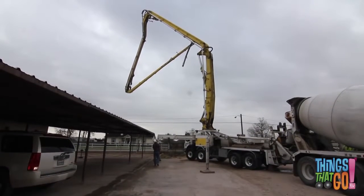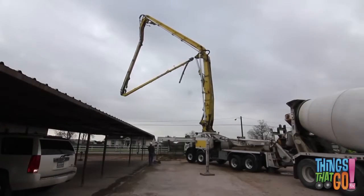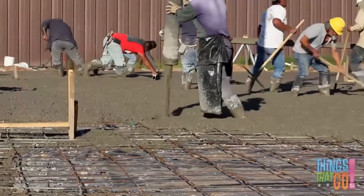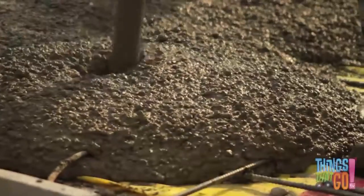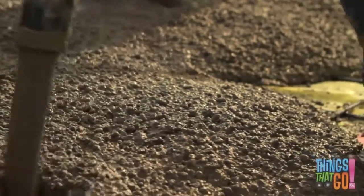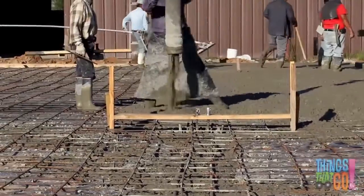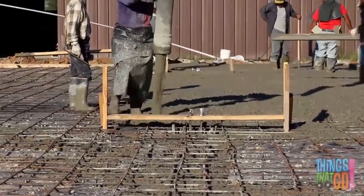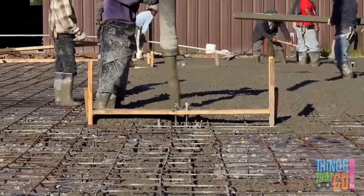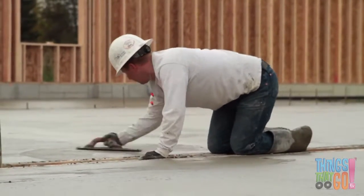For hard-to-reach places, concrete mixers get help from a concrete pump. A concrete pump has a large extendable boom arm with a hose — it sucks up the concrete from the mixer and pours it out of the hose. Now the builder can reach a really large area. Out pours the wet concrete — splodge, splodge! All that wet concrete is very messy. Lucky the builder has big wellington boots and a strong apron.